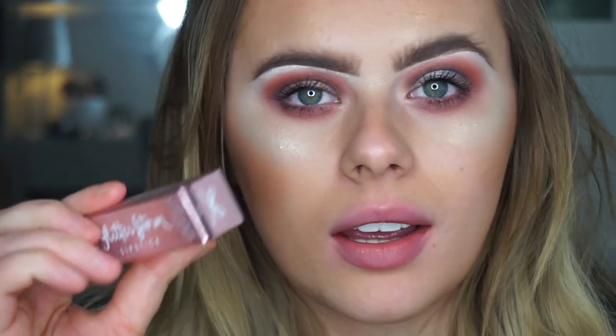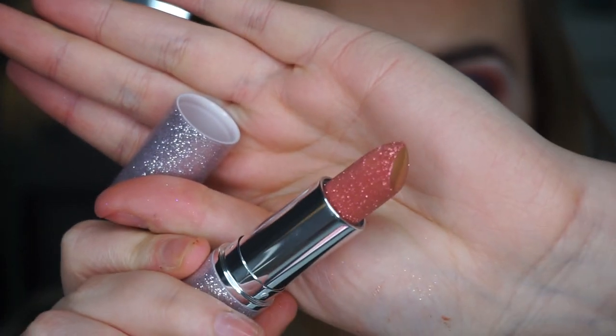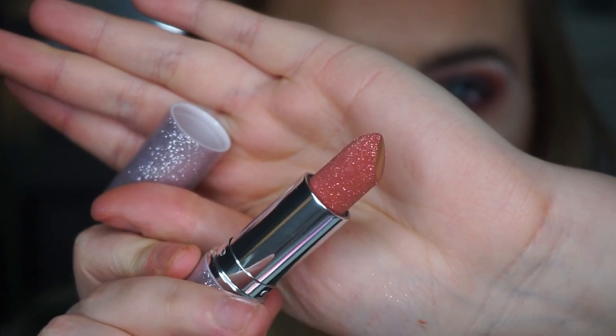Last but certainly not least, this is our sixth shade from the Glitterstorm lipsticks — it's called Spark, and the packaging looks like this. This one looks like a very glittery light pink. It has a very strong deep gold reflex to it.